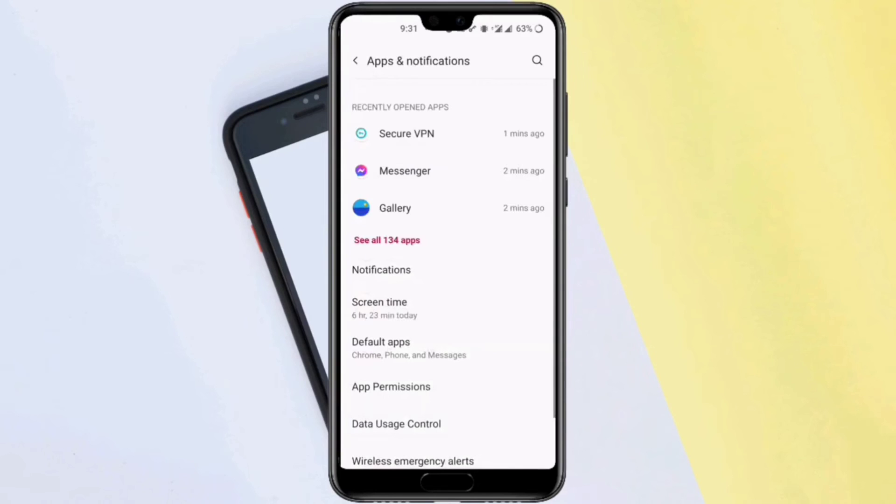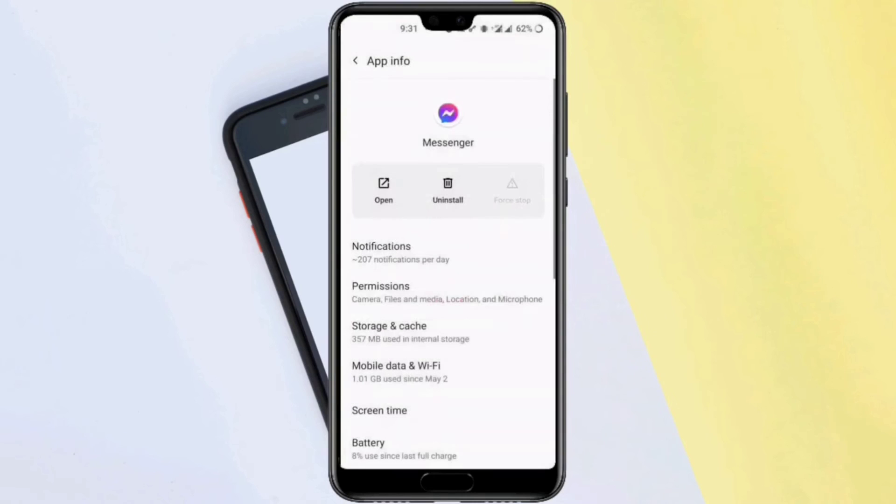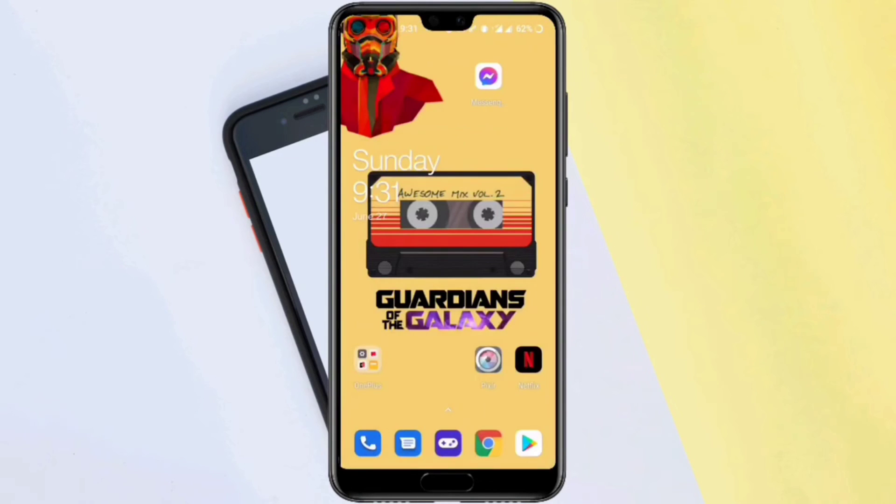Solution number three: open Settings, open Apps and Notifications, find Messenger, scroll down to Storage and Cache, and clear storage — or you can force stop it.